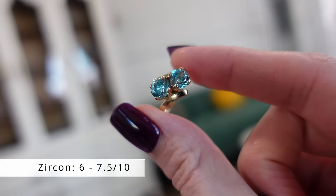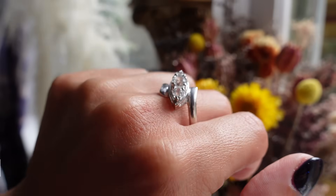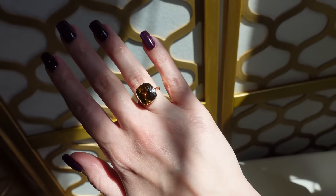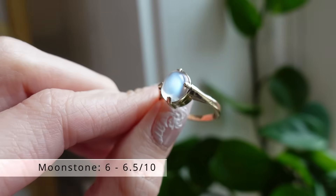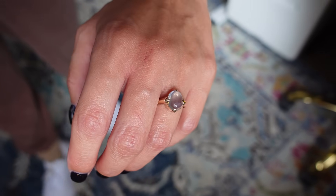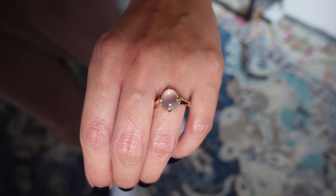Zircon is another gemstone that comes in many colors and is one of the December birthstones, but at a 6 to 7.5, it's not the strongest choice for everyday wear. Moonstone looks beautiful in vintage jewelry and we've had some lovely rings featuring this stone, but unfortunately at a 6 to 6.5 on the Mohs scale, we wouldn't recommend it for every day.